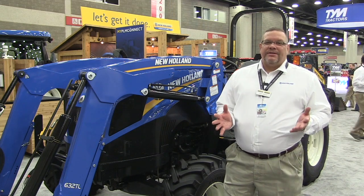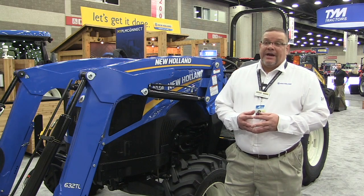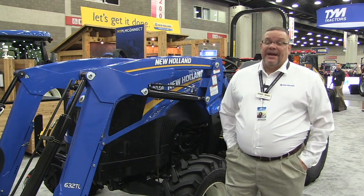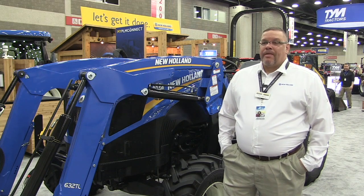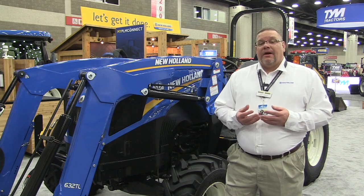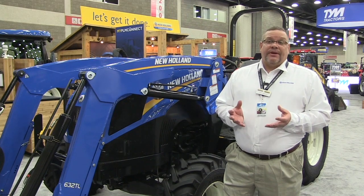We're very pleased to have the first public showing of our new line of Workmaster tractors, from the Workmaster 95 through the Workmaster 120, making their debut here at the National Farm Machinery Show. The Workmasters are to me the perfect combination of value, comfort, and productivity.